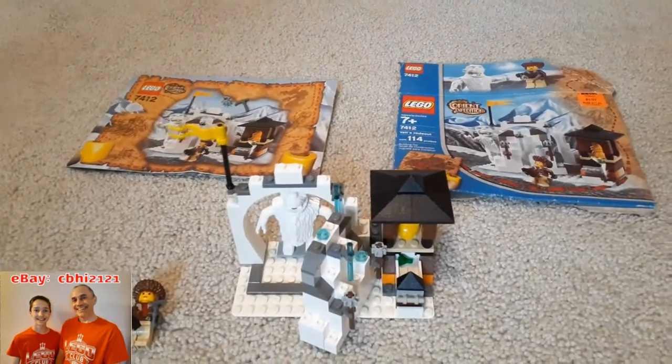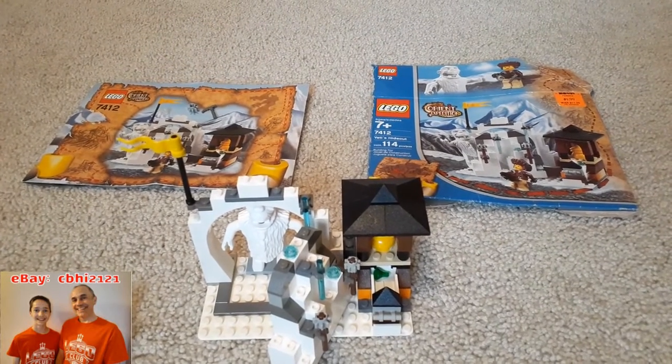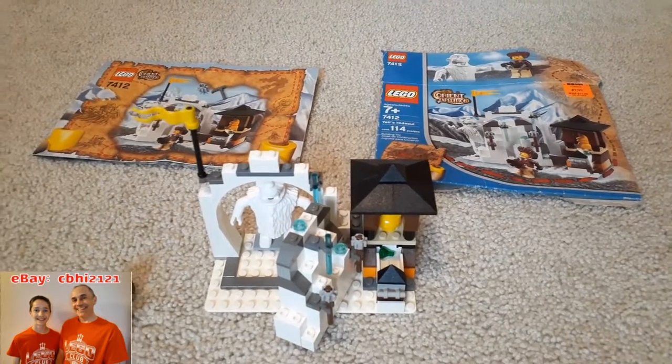So there it is, one more time — LEGO 7412 Yeti's Hideout. Thanks for watching.